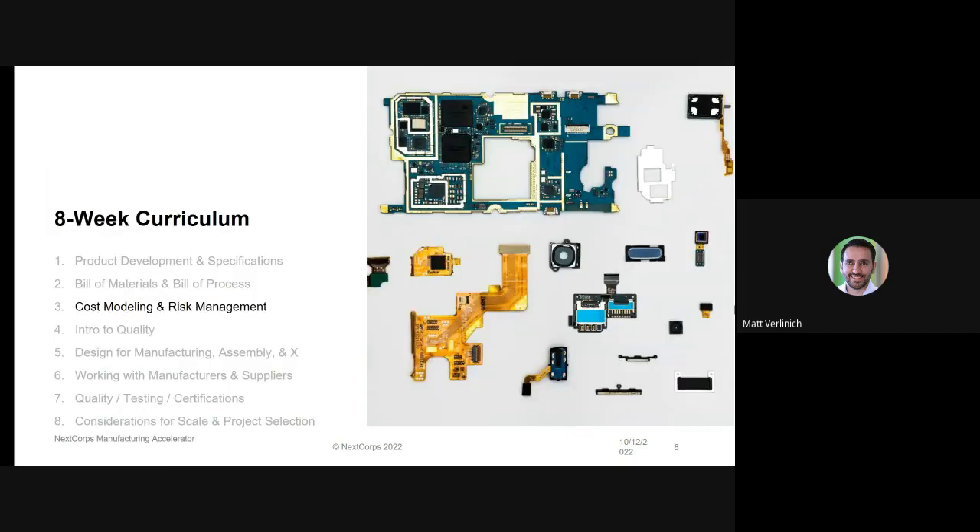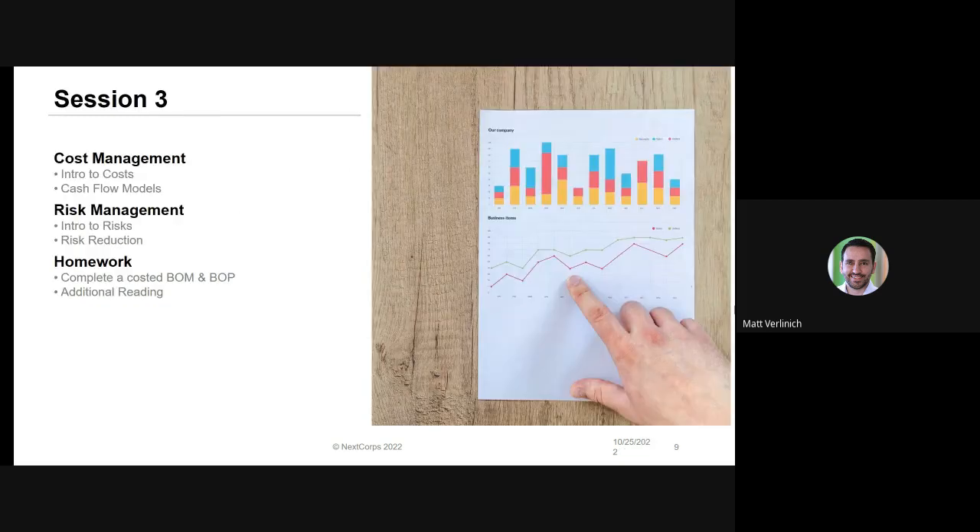Today is the third week in the program. We'll be talking about cost modeling and risk. Last week we talked about bill of materials and bill of process. The first week we talked about the overall product development process and specification documents. Today in particular we'll talk about introduction to different types of costs, cash flow and modeling of those costs, different types of risks, risk reduction methods, and risk tracking documents.